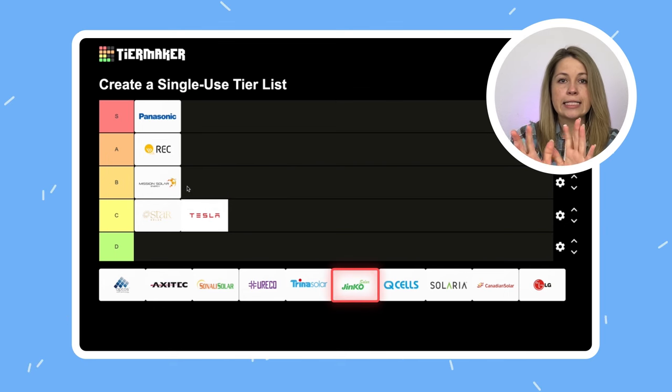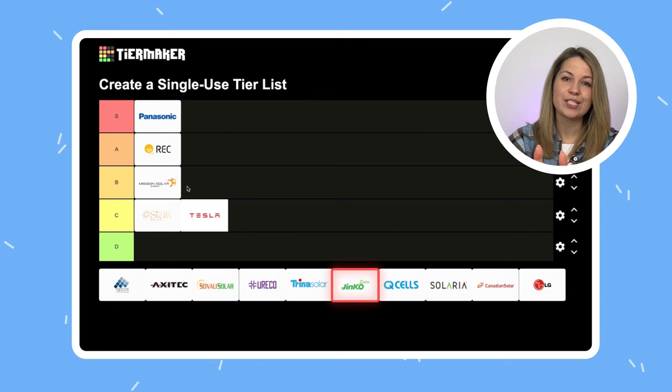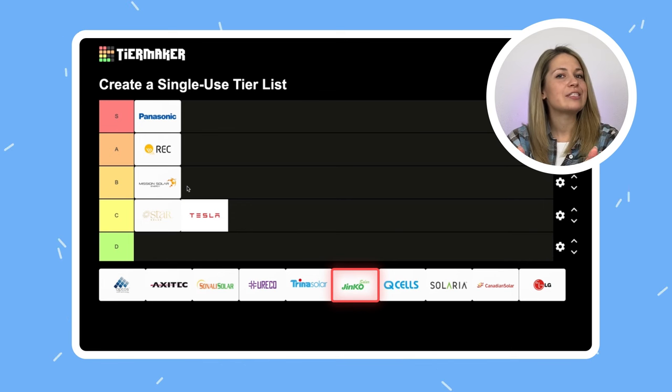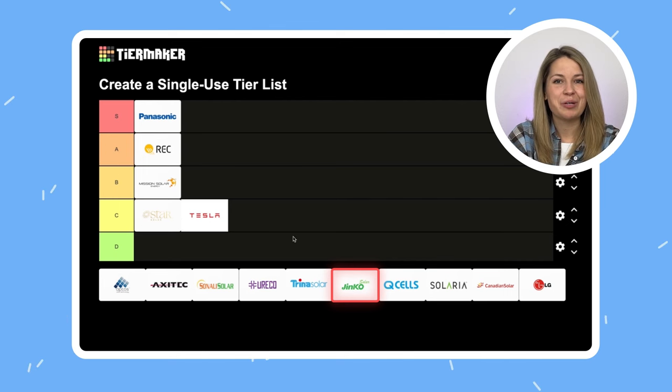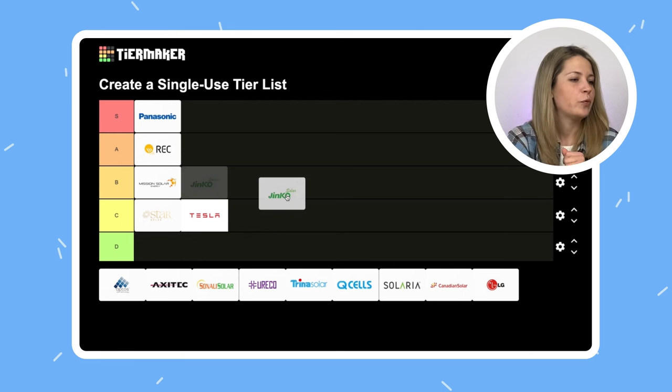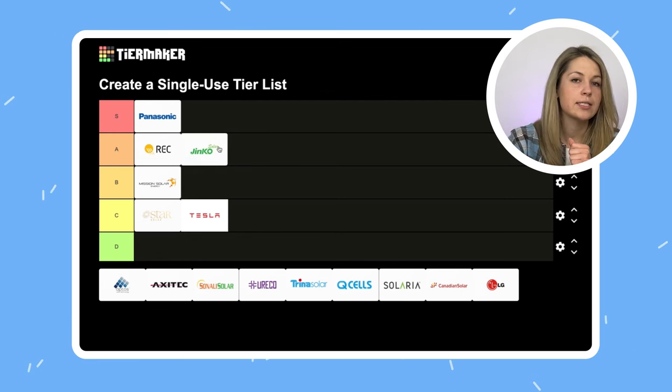Jinko Solar is at times the largest solar manufacturer in the world. The company is from China and the panels are made in China. The panels are very good with top numbers for efficiency and strong warranties, but for some reason they're a little hard to come by in the United States — maybe because they sell out very quickly. I'll have to put them in A, just because they're not easy to get.